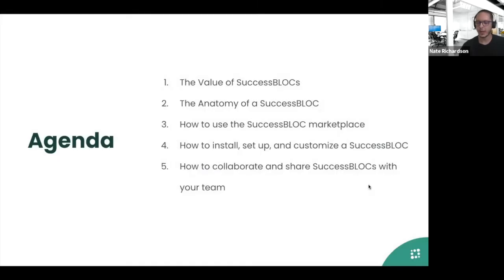Today we'll be covering a few things. First, the value of success blocks — we'll talk about how to gain value and what success blocks are, the anatomy of a success block, how to use the success block marketplace to find what you need, how to install, set up, and customize a success block, and how to collaborate and share success blocks with your team. We'll wrap up with a Q&A. Feel free to ask questions at any point — drop them into the chat and we'll address them at the end.